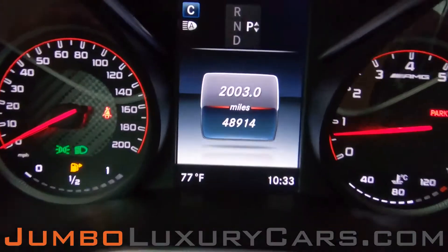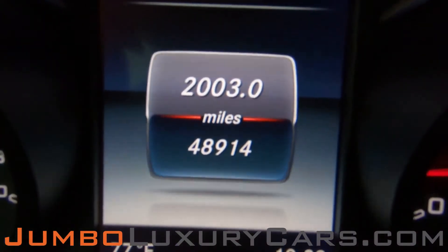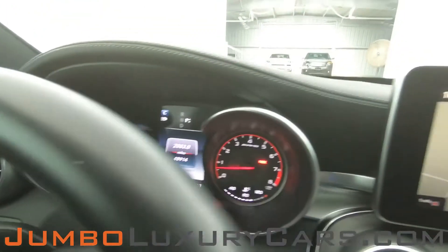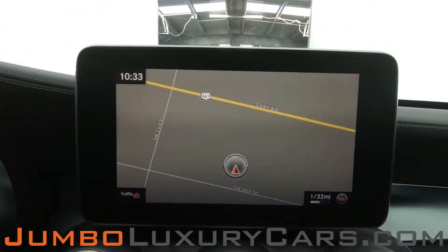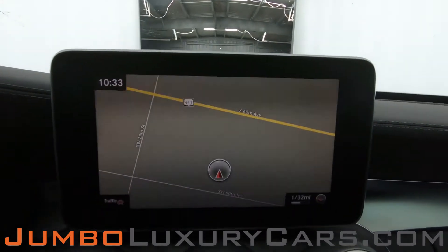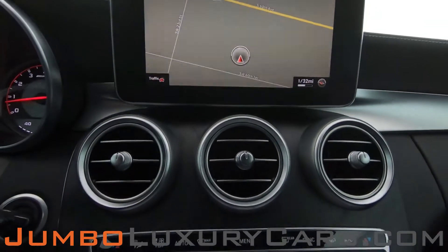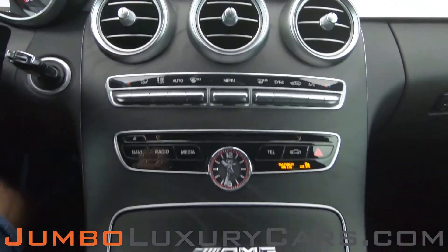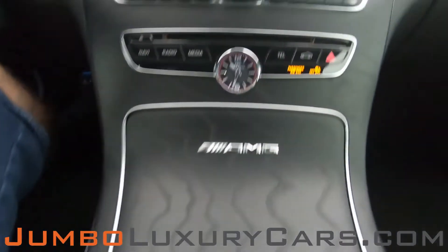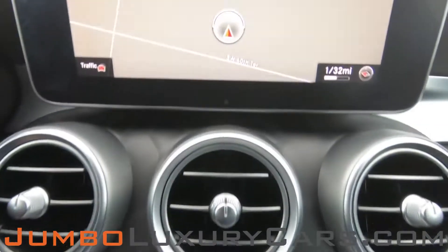Here's a close-up of the mileage. This vehicle comes equipped with navigation and a backup camera. All media buttons and AC buttons are in excellent condition. Overall, the interior is in excellent condition.